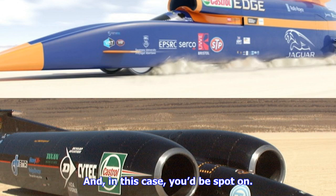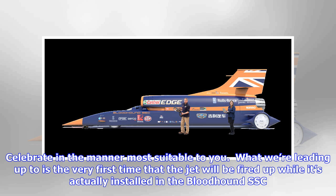On October 26, 28, and 30, Wing Commander Green will hit about 200 mph at Cornwall Airport Newquay before taking on the 1,000 mph barrier in South Africa. So when can you expect a 1,000 mph run? Well, it turns out you can't rush speed.